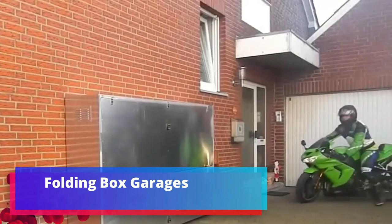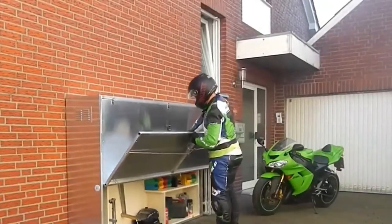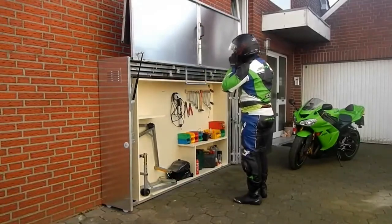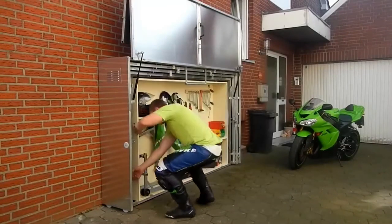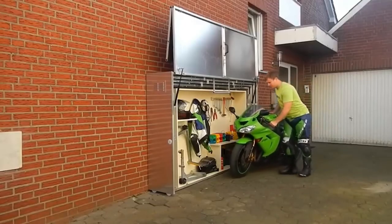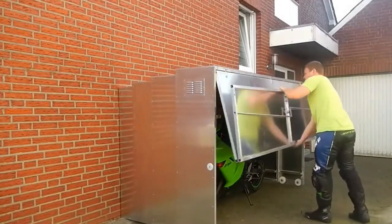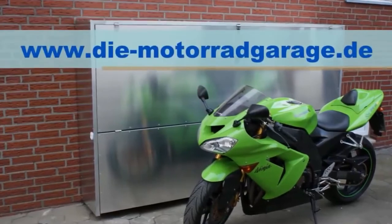Folding Box Garages: another solution for motorcyclists. This system by German craftsmen protects the steel horse from precipitation and car thieves. Made of aluminum with a retractable design, it is very compact — looking a little like an electrical cabinet inside, but with enough space for a motorcycle and tools with consumable materials. Grills for ventilation are provided on the sides.